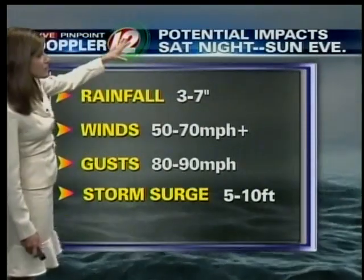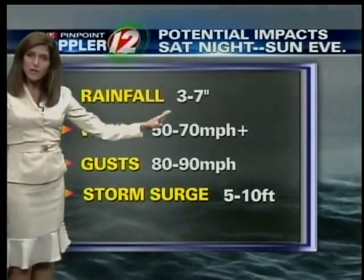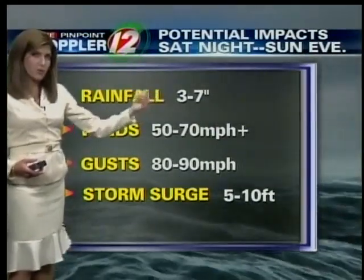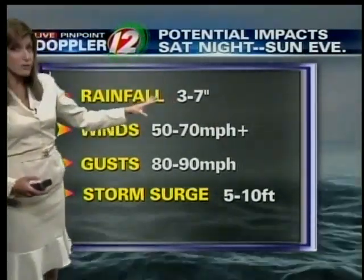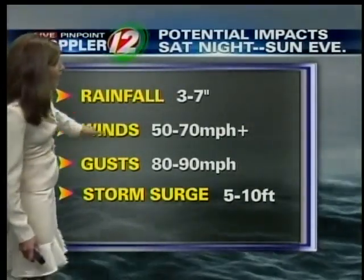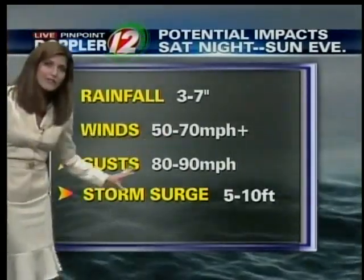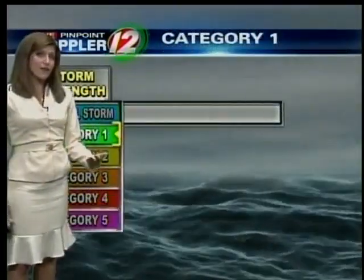I want to talk more about potential impacts from Saturday night into Sunday. Rainfall: we could see 3 to 7 inches in our area. If there's a significant shift in the track further to the east, we could see rainfall amounts even higher — 10 or more inches. But I'm leaning more now that we're going to be on the eastern side of the storm, which would mean less rain but more wind. On the current path, we'd see sustained winds near hurricane strength, certainly gusts over hurricane strength, and a storm surge of as much as 5 to 10 feet.